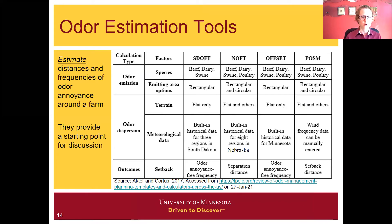Specific to odor, there are some odor estimation tools that estimate the distances and frequencies of odor annoyance around a farm. This is a summary of several that are out there: the South Dakota Odor Footprint Tool, the Nebraska Odor Footprint Tool, OFFSET from Minnesota, and one from Purdue. With these estimation tools — computer-based estimations — they consider species and the main emitting areas for operations. Using historical odor emission rates, they estimate the dispersion and impact of those odors downwind. Generally, the output from these tools are odor annoyance frequency distances or separation distances for particular levels of odor annoyance.